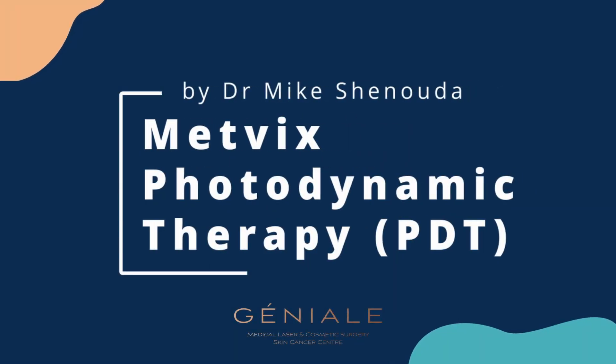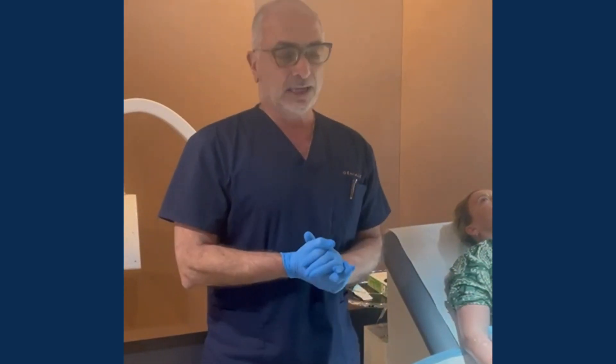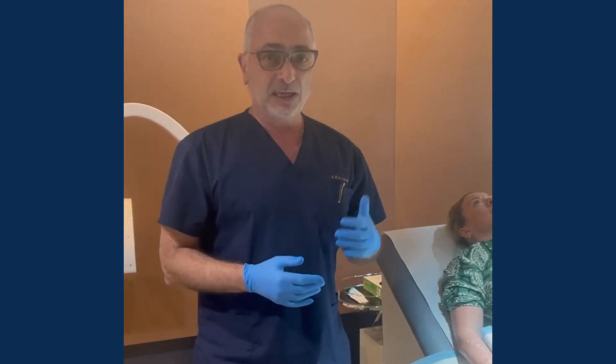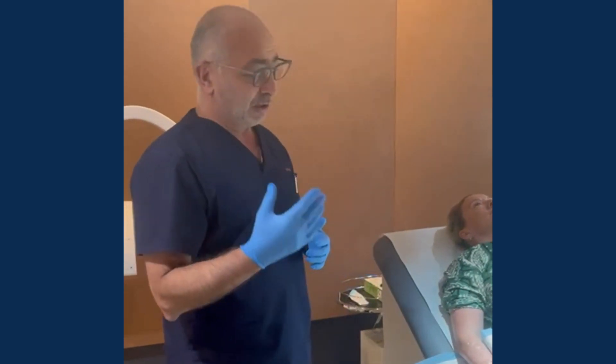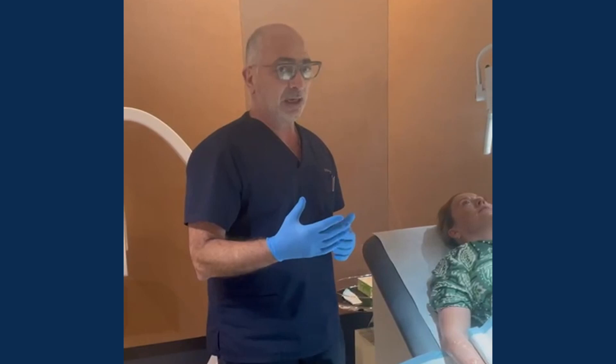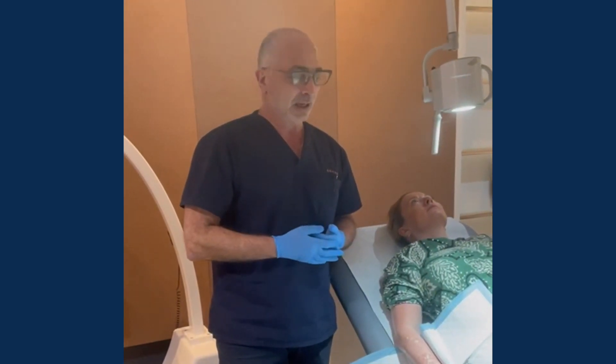Medvix Photodynamic Therapy is a treatment for non-melanoma skin cancer in the early stages — superficial BCC and superficial SCC — and also actinic keratosis. For actinic keratosis we do only one treatment; when it becomes superficial non-melanoma skin cancer it is two treatments, seven to ten days apart.